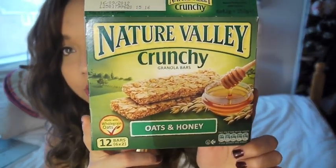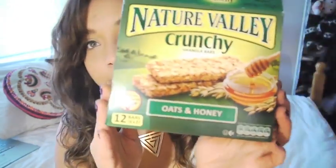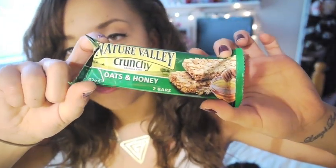Nature Valley Crunchy Granola Bars. I went through this crazy health kick once a few years ago and I would look at every single ingredient in everything, and these were like the healthiest bars I could find in Sainsbury's. My favourite are the Oats and Honey ones. If I know I'm going to be out for the day and I might not be able to grab something healthy at lunchtime, I'll take one of these in my bag. You get quite a few in a box so it lasts you a while.